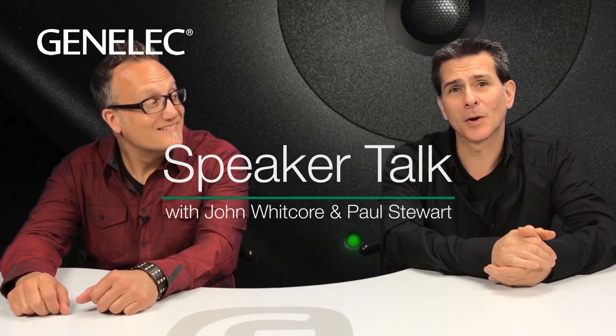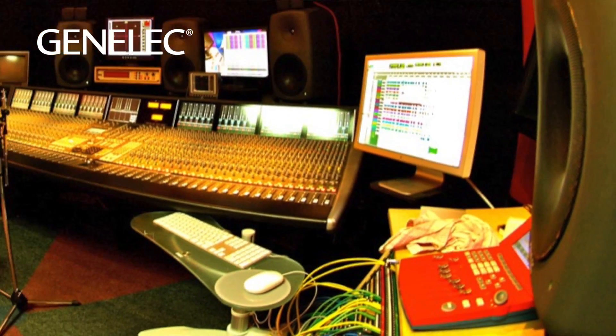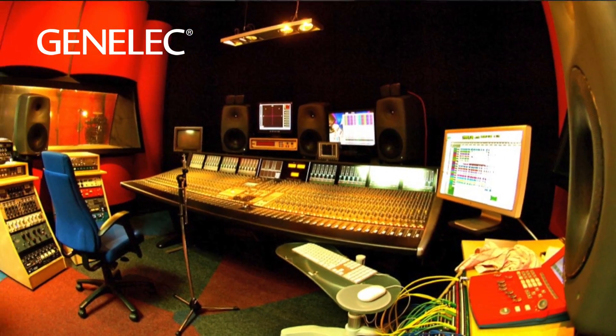Hi, I'm Paul and this is John, and welcome to the Genelec USA Learning Channel. For more than a decade, the 8000 series design has been the cornerstone of the Genelec product line, and all for good reason.